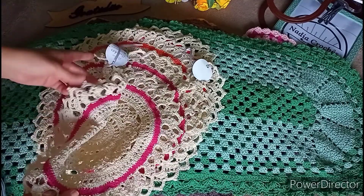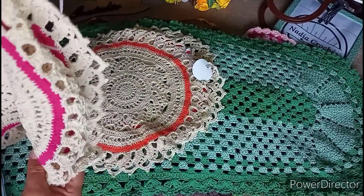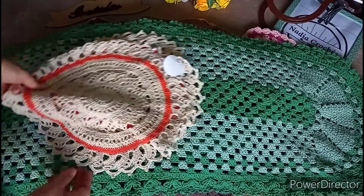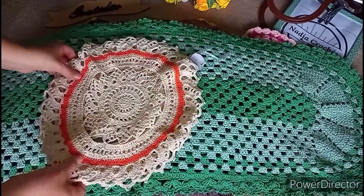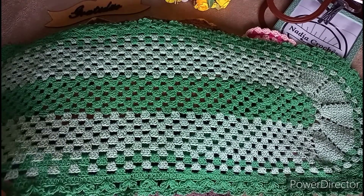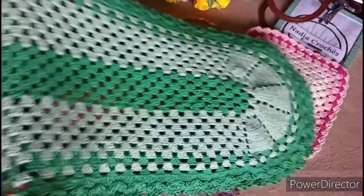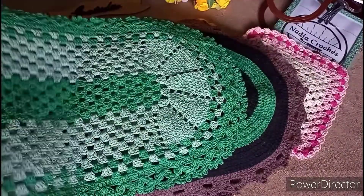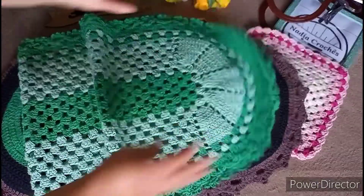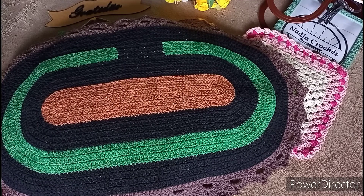Quero logo encontrar os donos desse suplá, porque faz um bom tempo que eles estão caminhando comigo. Vai novamente para a feira. Tomara que eu ache os donos deles, que faz tempo que eles estão aqui comigo. Tem que dar um jeito de encontrar quem são os donos. O tapetão verde já foi comigo para a feira no domingo passado. Agora está indo novamente — tomara que eu venda agora nessa etapa.